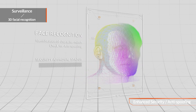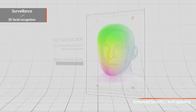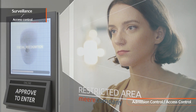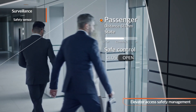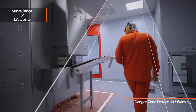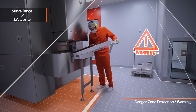In surveillance, the 3D facial recognition function can be used for security or for preventing forgery. It can also be used to manage access to facilities that require strict access control, detect people entering an elevator to prevent bumping into the door, or warn people of dangerous areas in industrial sites.